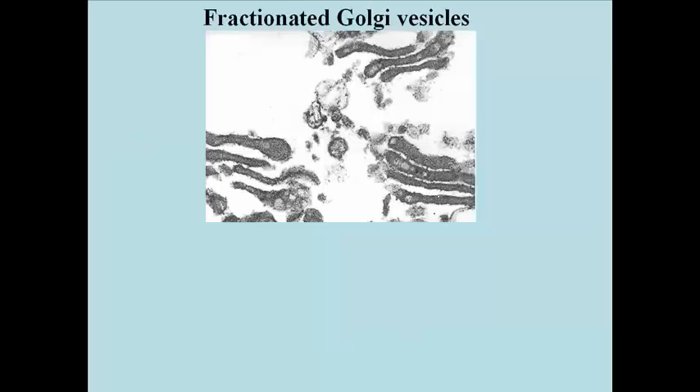When fractionated by differential centrifugation and then viewed by TEM, isolated structures that look remarkably like Golgi vesicles can be seen.